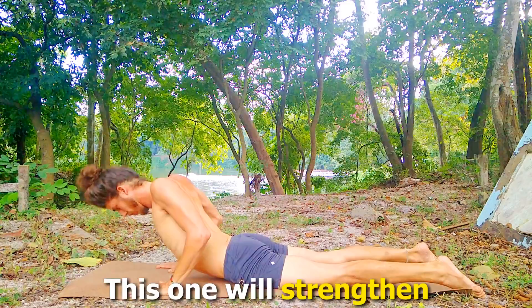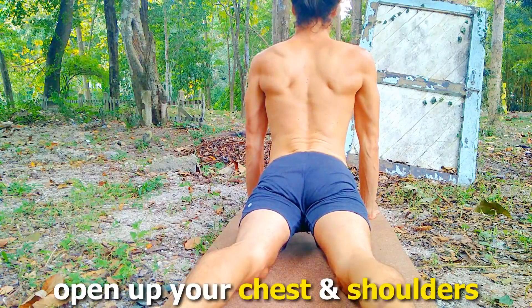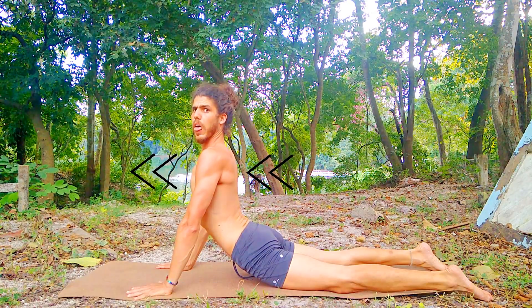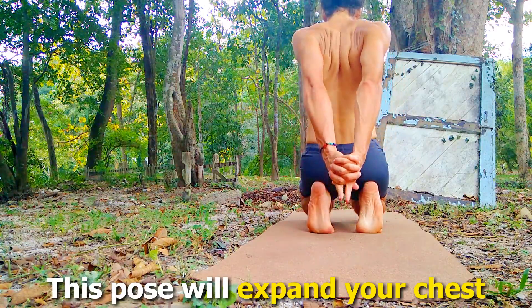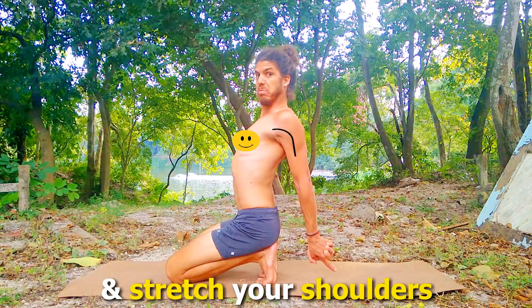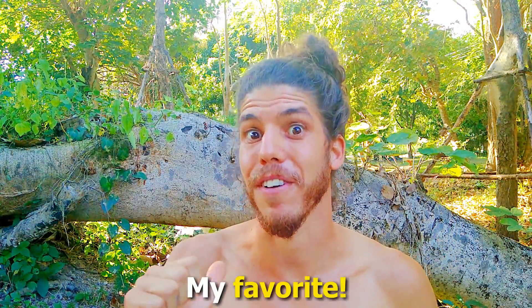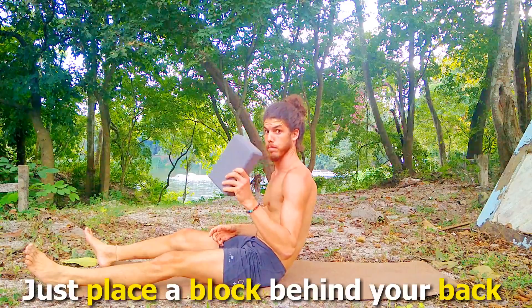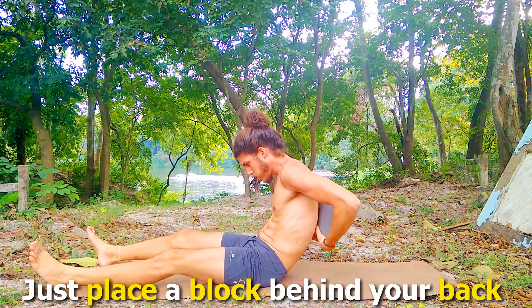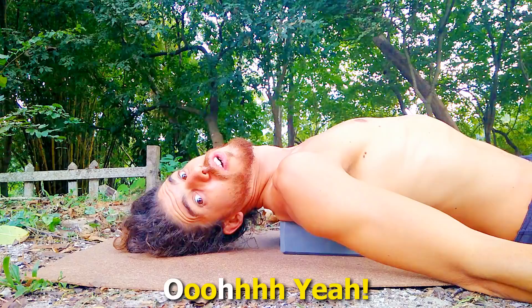This one will strengthen your lower back muscles, plus open up your chest and shoulders. Pose number 4: Yoga Mudra. This pose will expand your chest and stretch your shoulders. And number 5, my favorite: Shavasana on a block. Just place a block behind your back and let gravity do the work for you. Oh yeah!